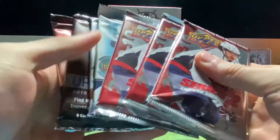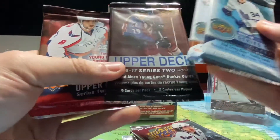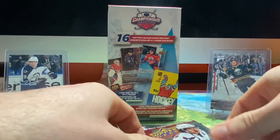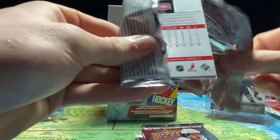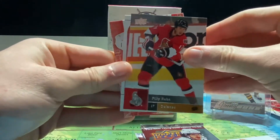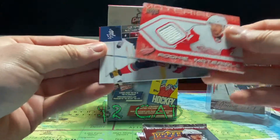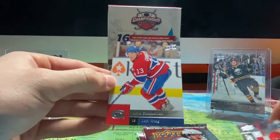On to the Upper Deck packs. Starting with our 09-10 Series 2. We have Thomas Vanek, Philip Kuba, a Victory Brian Gionta, a Rookie Materials card for Vili Leno — pretty interesting card — an Alexander Ovechkin checklist, and Mike Cammalleri.